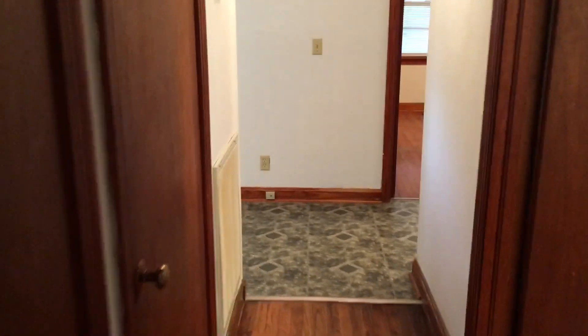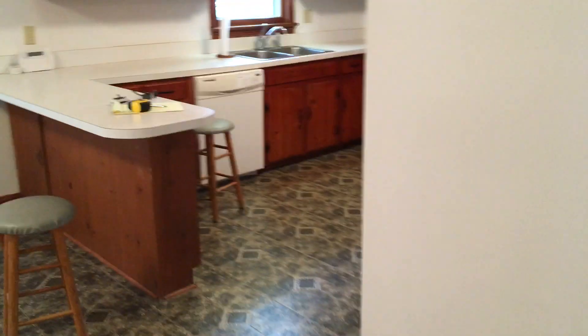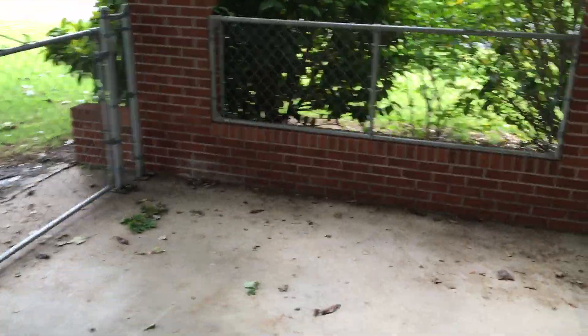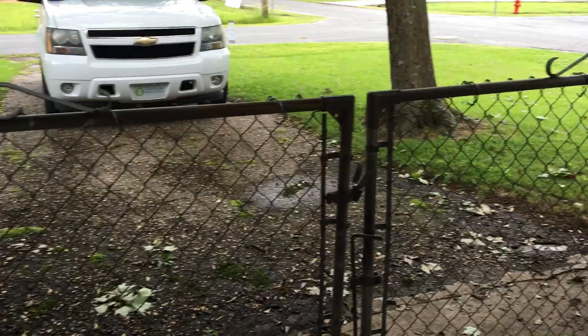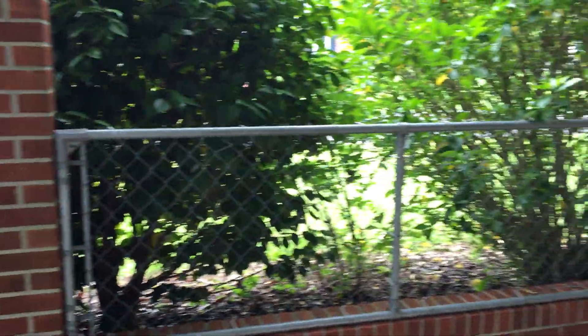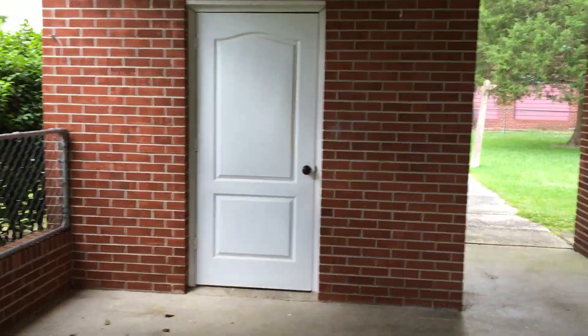And now I'm going to walk you outside. Here we are under the carport. Some of the really nice things about this home is the yard. Here in the carport you can see this is fenced, with a little gate into the carport. So if you've got kids or animals or anything, this would be a great house for them as well.